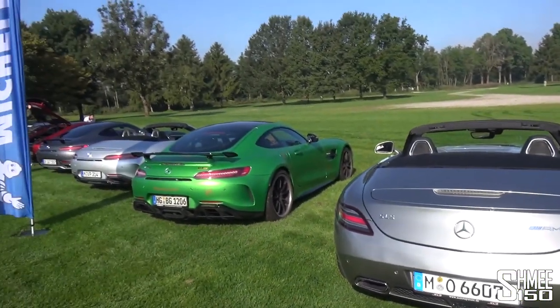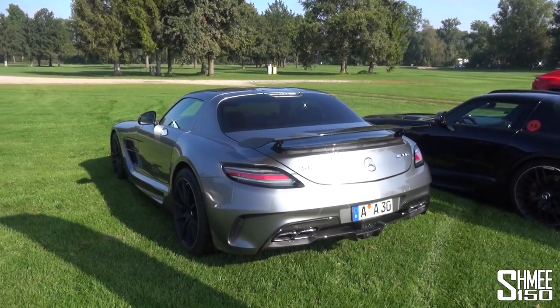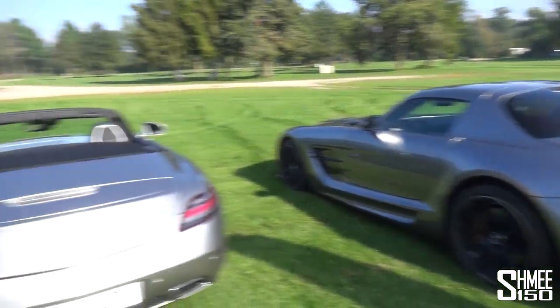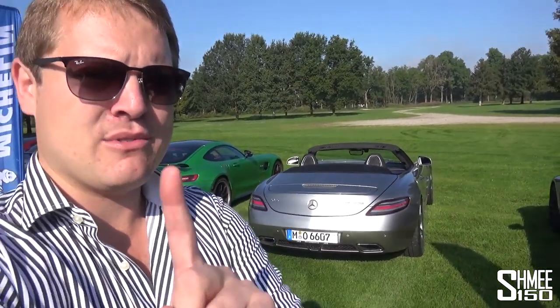I think just about everybody knows that there will be a GTR version of the Black Series to come at some point soon, and I can't wait to see more of that. The Pro has to come before that, and in fact my GTR Pro is not actually very far away now. More news on that to come very, very soon too.